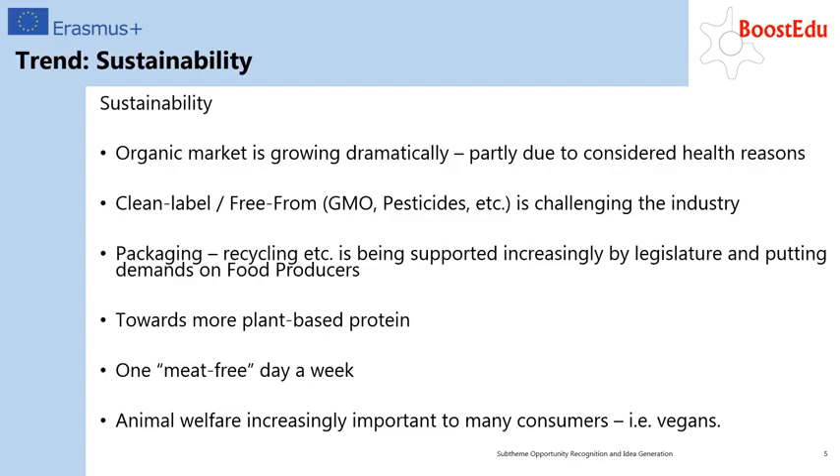Sustainability: the market for organic products has been growing over a longer period of time, mainly due to health considerations. Furthermore, it is expected that your product can achieve a clean label — in other words, free from GMO, pesticides and more — which is challenging the traditional industry and leaving room for new and innovative solutions and companies.